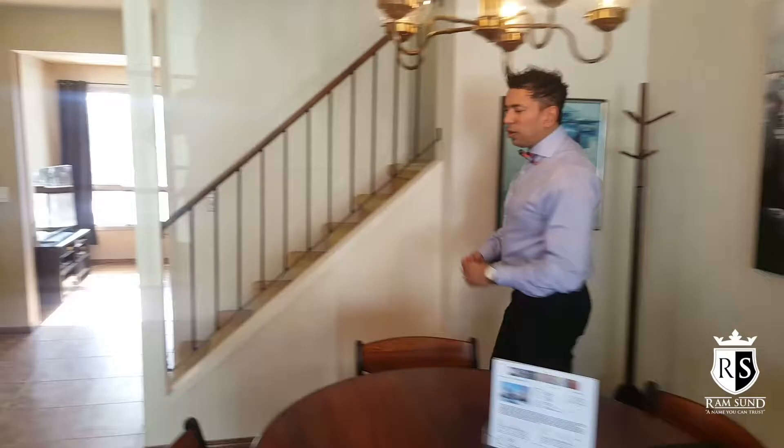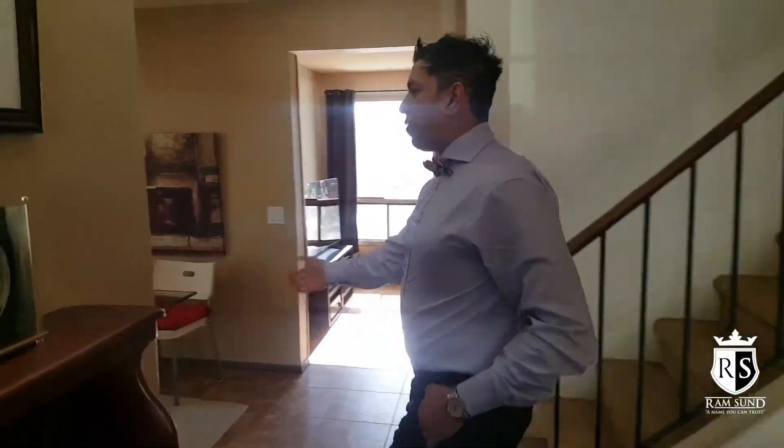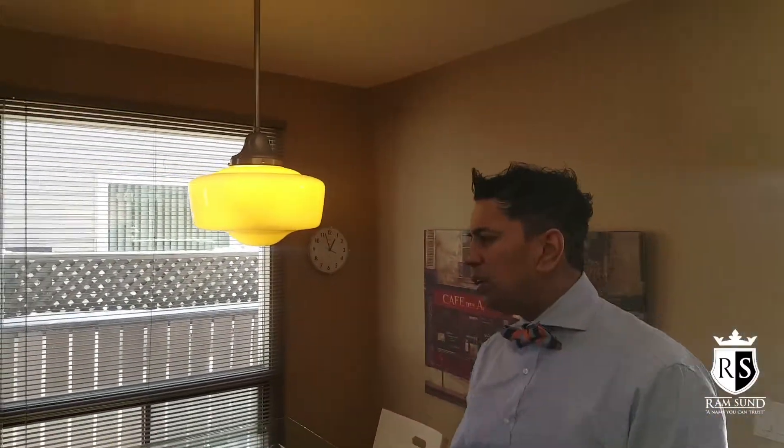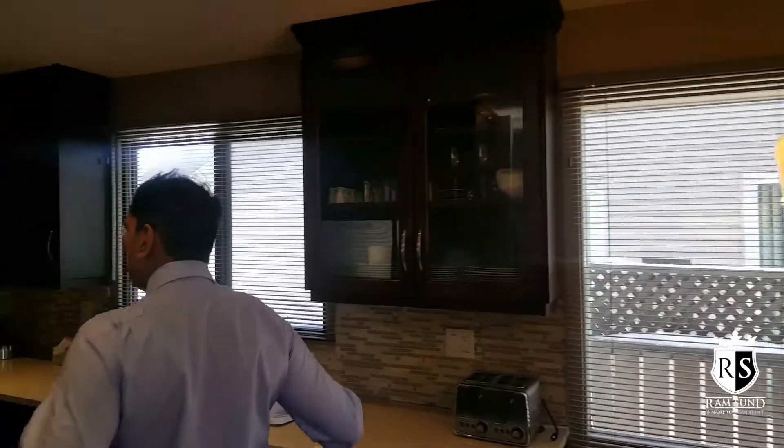So for $395,000, you're getting a fully furnished, move-in ready home. What more can you ask for? It even comes with the dishes. Follow me while I show you the rest of the house. Check out this beautiful dining area — tons of room for a four-seater table. But let me show you the hidden gem about this house.